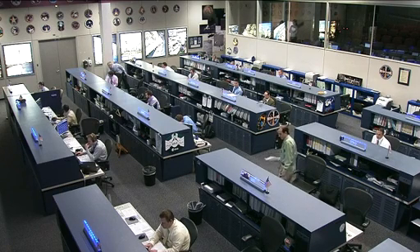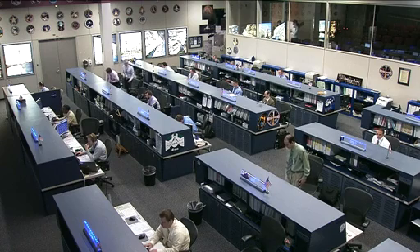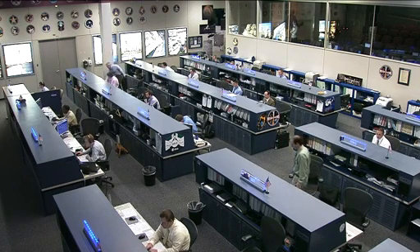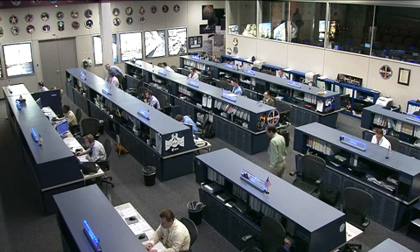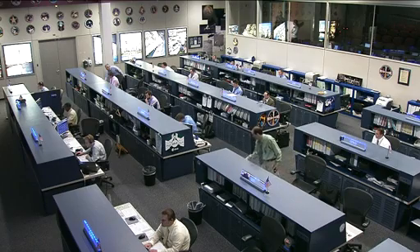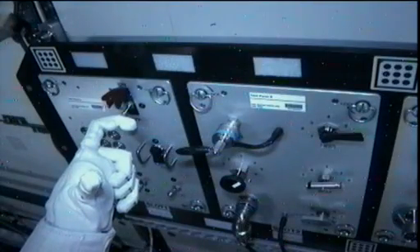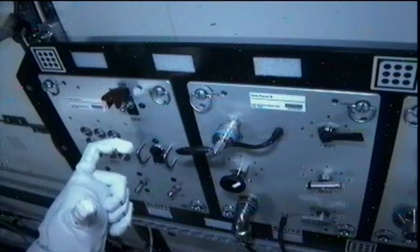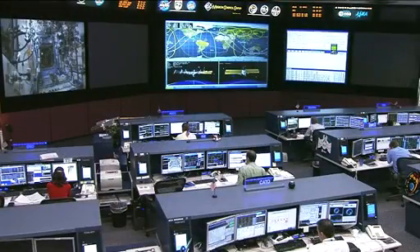Don Pettit was also working with Kuipers on Tuesday with that robotics training on the arm, but also doing some more Robonaut setups, setting up the robotic crew member onboard the station for another round of visual acuity tests, and actually conducted some of the first switch throws and button pushes on his task board, completing a fairly big milestone in the engineering tests of this humanoid robot's dexterity, all the while being commanded from the Payload Operations Center in Marshall.